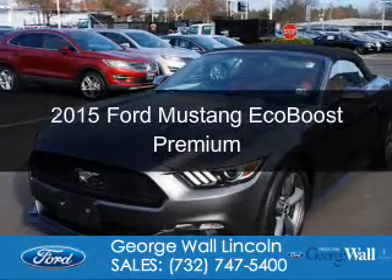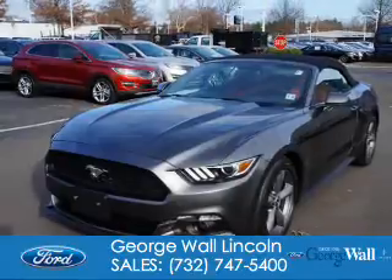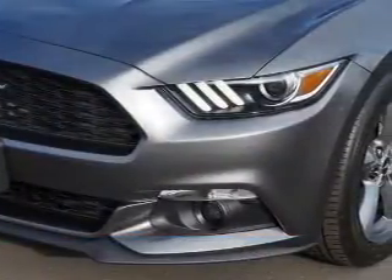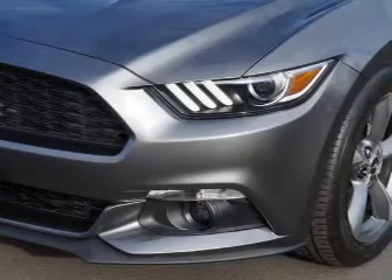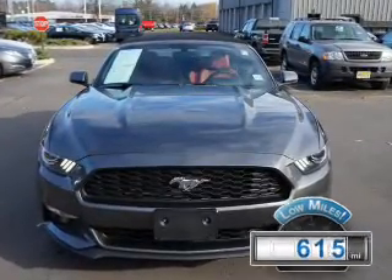This is a used 2015 Ford Mustang. It's powered by rear wheel drive, a 2.3 liter four cylinder engine, and a six speed automatic transmission. With fewer than 1,000 miles, this vehicle is like new.